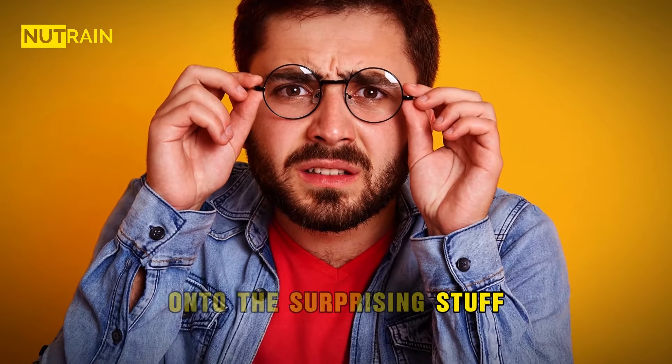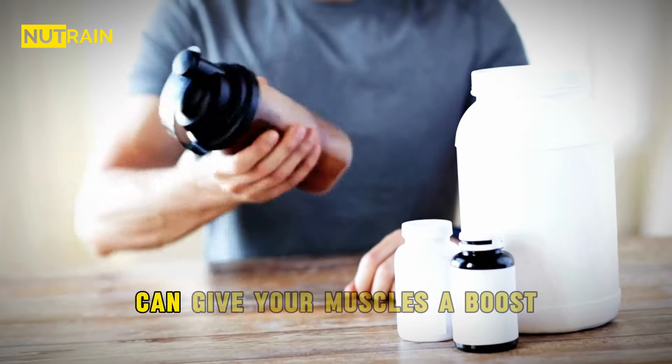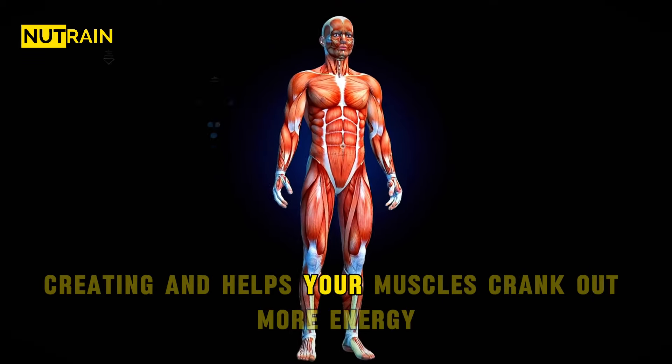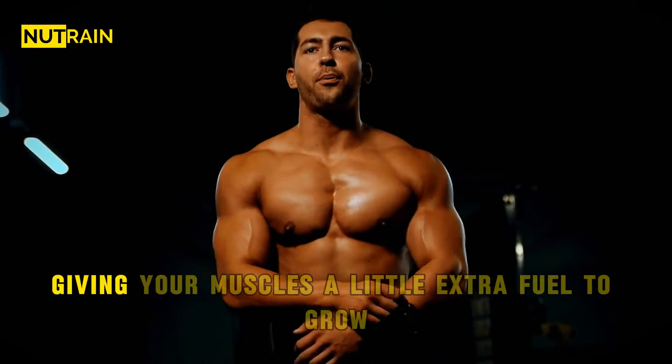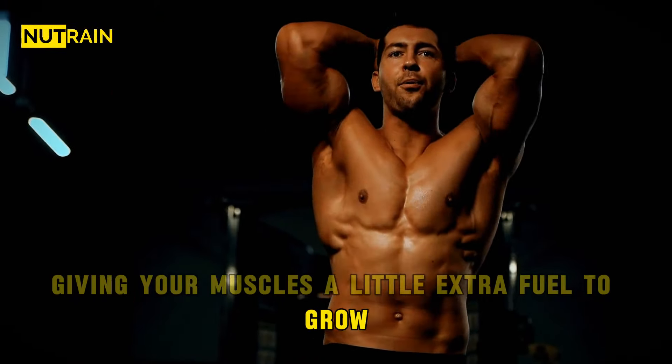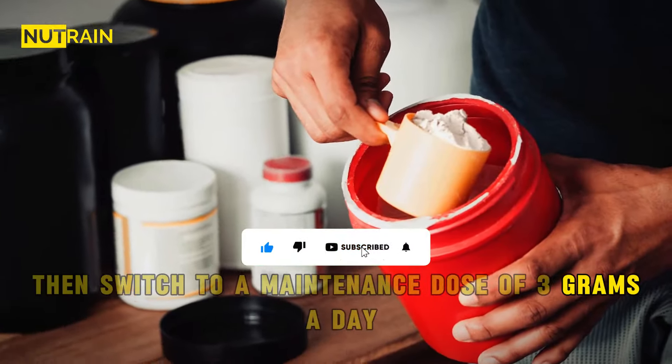Now on to the surprising stuff that can rev up muscle growth. First off, creatine. You can find it in meat, but taking it as a supplement can give your muscles a boost. Creatine helps your muscles crank out more energy, especially during intense workouts — it's like giving your muscles a little extra fuel to grow. Start with a loading phase of 20 grams for 5 days, then switch to a maintenance dose of 3 grams a day.